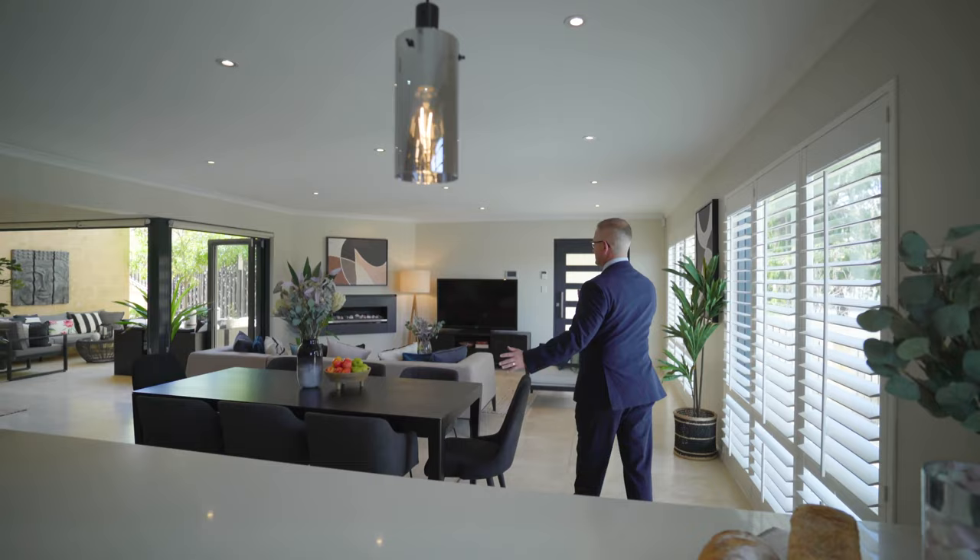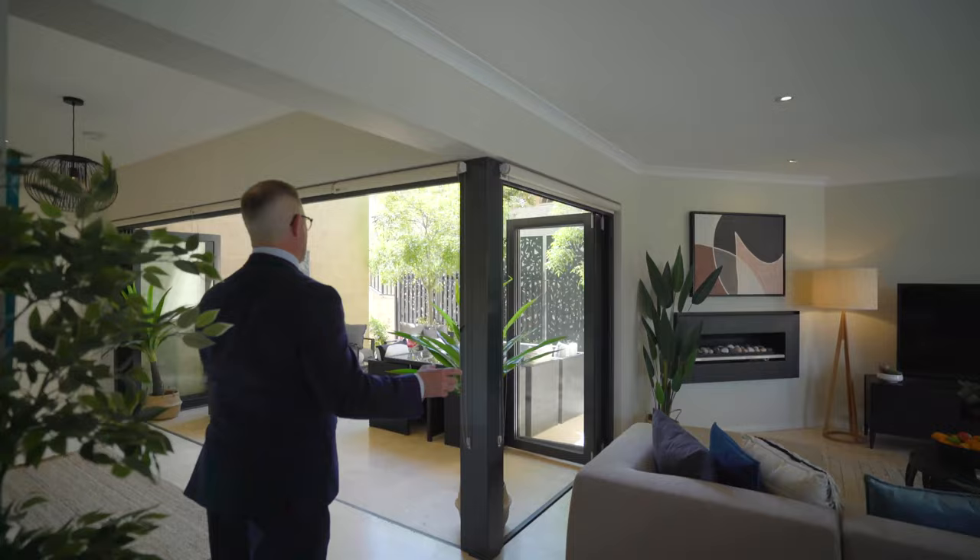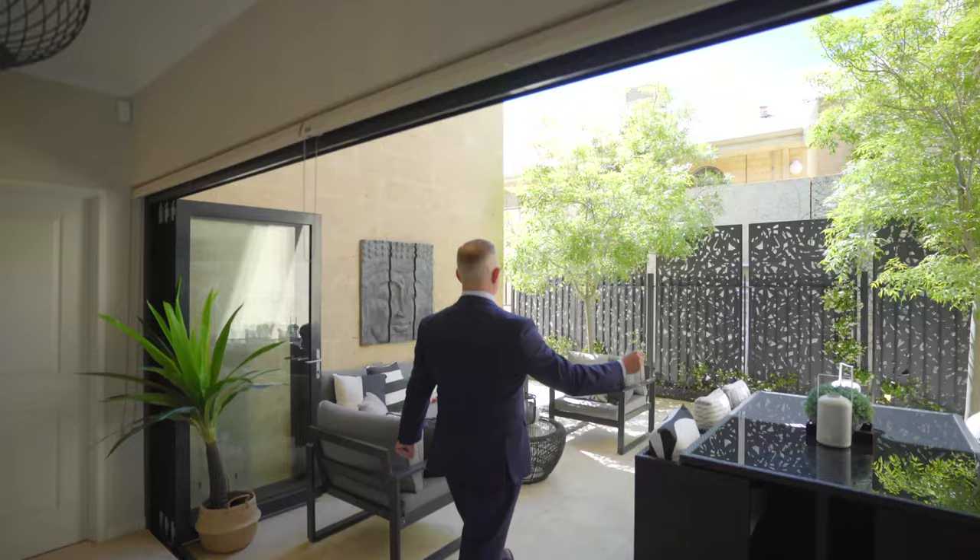We'll look upstairs later at a second living area, but this is the heart of the home. And that spills out into this great outdoor area with these fold-back concertina doors into the back garden area.